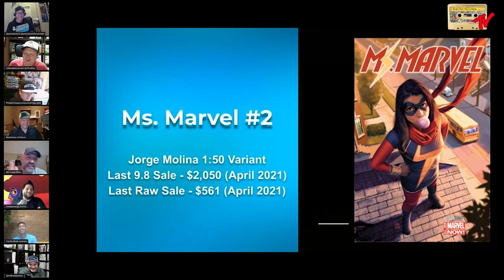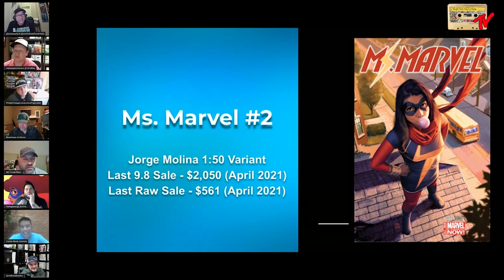When it comes to big modern bubblegum covers, Ms. Marvel number two is the book — this is a Jorge Molina 1-in-150 variant. This book goes for two grand in 9.8; those are over $500 raw. As we speak, this is the king of bubblegum covers and frankly the book that really got me thinking about this as a niche in the hobby. This book is awesome — it's a modern ghost. You'd be hard pressed to come by this; people are paying premiums even for the graphic novel with this image.